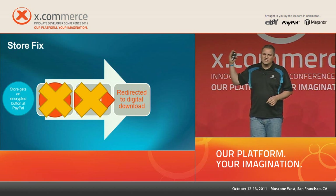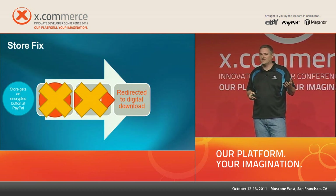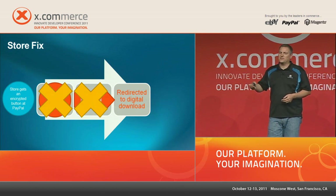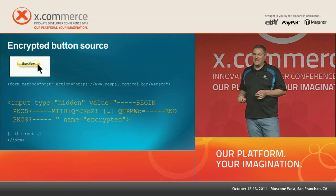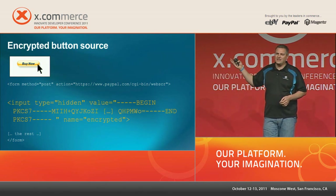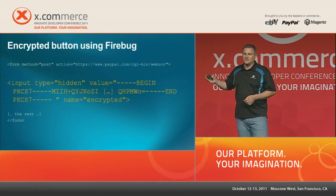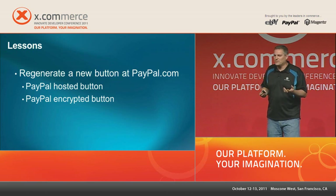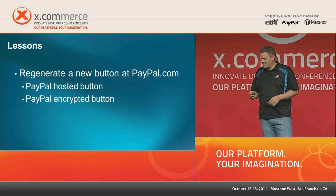If you have older buttons and you're delivering digital goods, go back to PayPal.com and generate a new one. New buttons are either encrypted or PayPal can host them for you — in both cases the return URL won't be leaked. An encrypted button at the HTML source shows only an encrypted string with nothing exposed, and Firebug reveals no hidden return field. There are also Google searches that help people find vulnerable sites, so update your buttons.